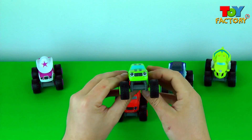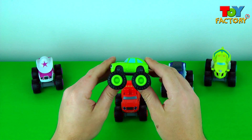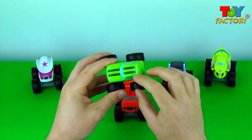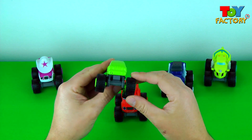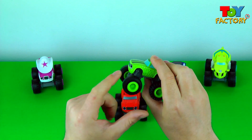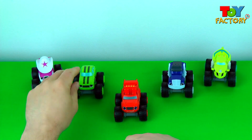Let's take a look at Pickle. Pickle is an awesome green colour. These are bumpy like a pickle, with two go-fastest stripes. Super awesome monster wheels. What an awesome monster machine.